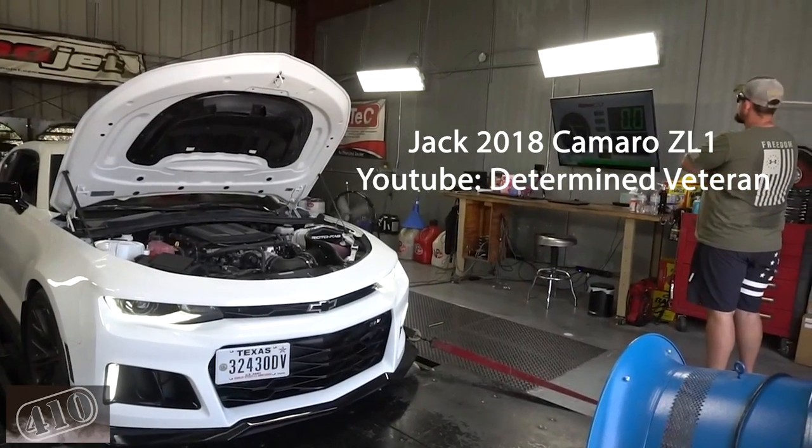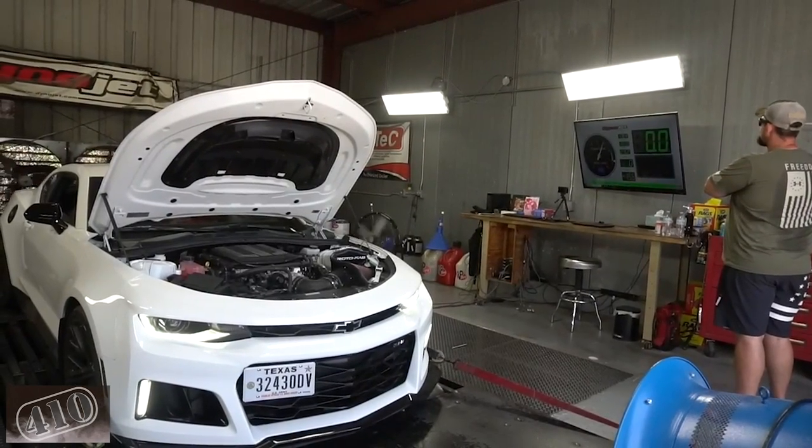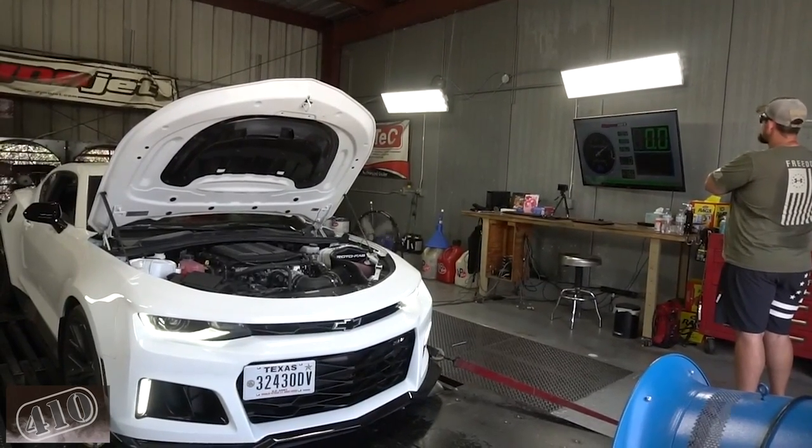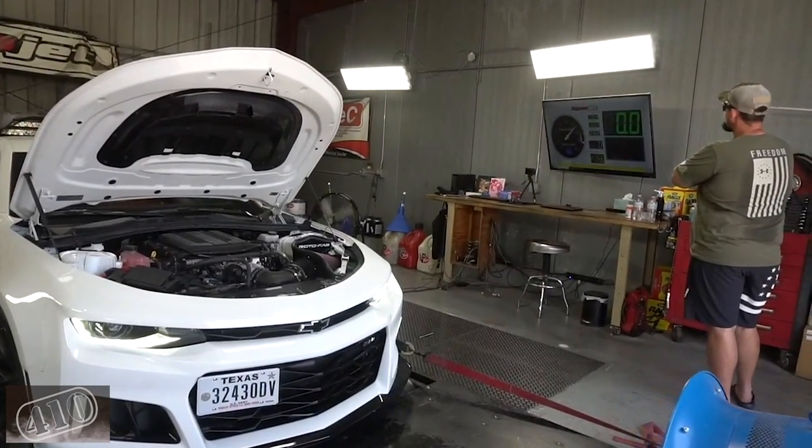Up next is Jack — YouTube channel Determined Veteran. He's got a 2018 Camaro ZL1. You can see him here on a Dynojet. You should check out his channel — he's putting out some serious horsepower in that car, and I believe he still has a lot planned for it.